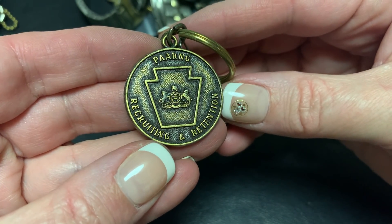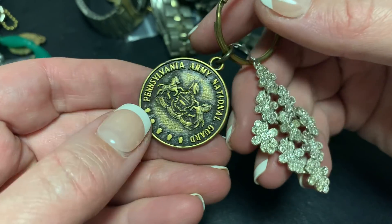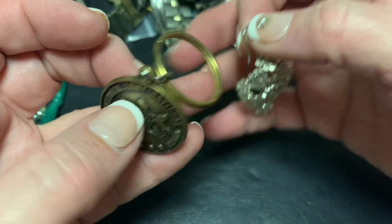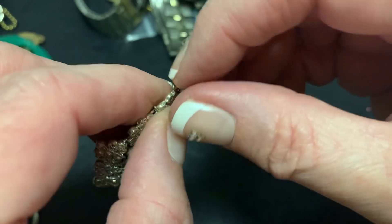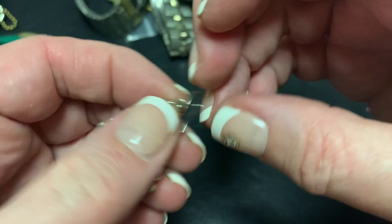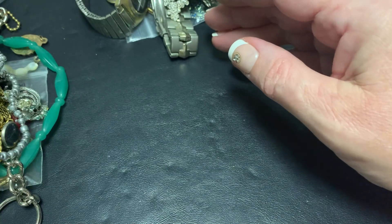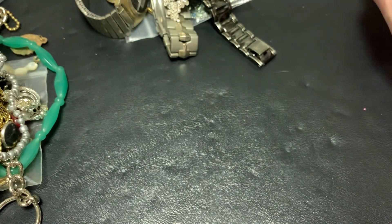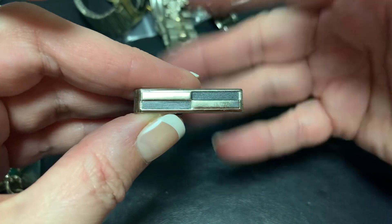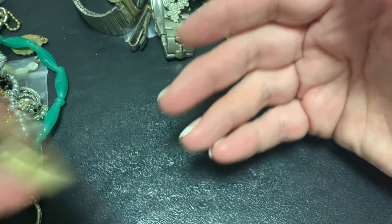Parring. Recruiting, Retention. What's attached to this? Pennsylvania Army National Guard — oh okay. What is this? It's a pretty dangle. Other fish — yay! I have a lot of men's jewelry but when it's pretty it's pretty and when it's cool it's cool, so I still like it.